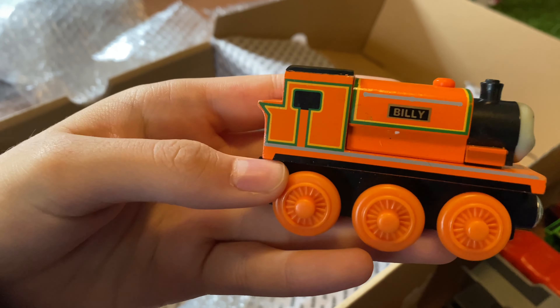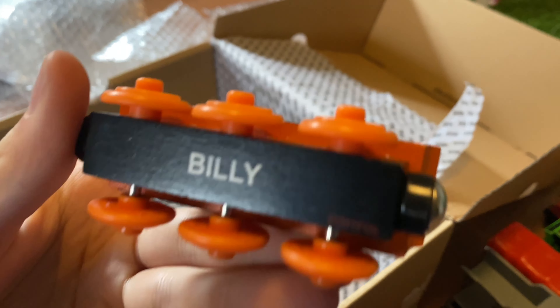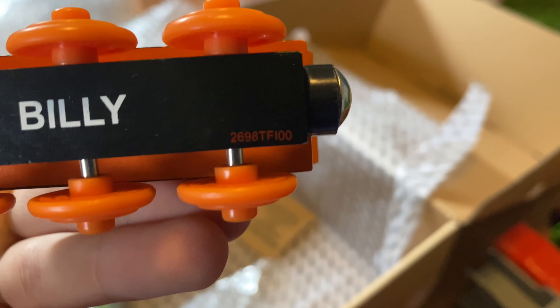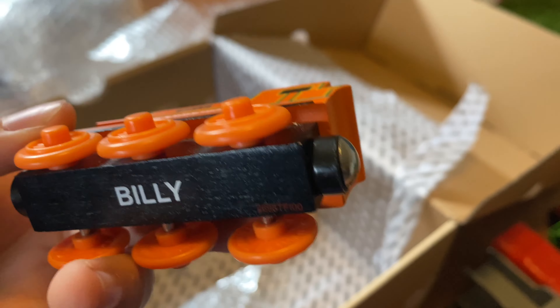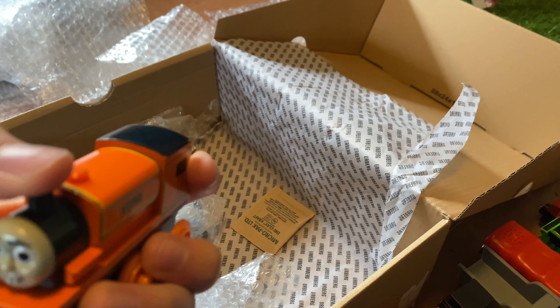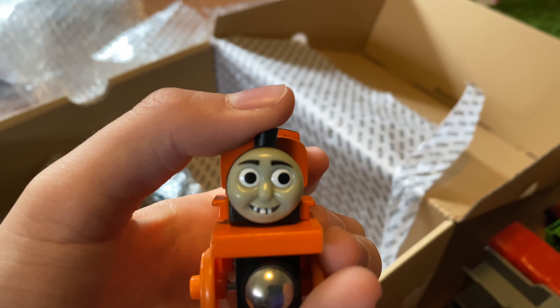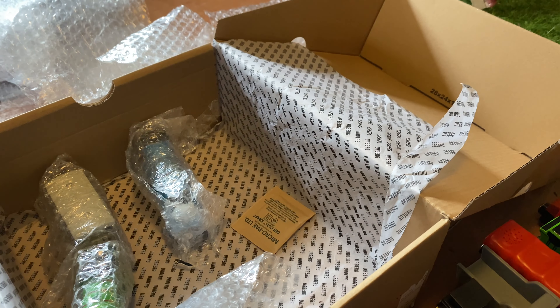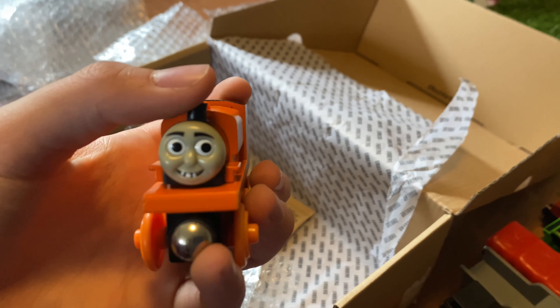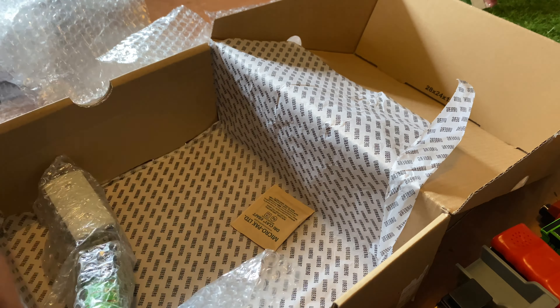Everybody's favorite — Billy! This is a 2008 Billy. He has a very loose head, probably because people have been trying to break his head all these years. It's explainable, kind of weird though.